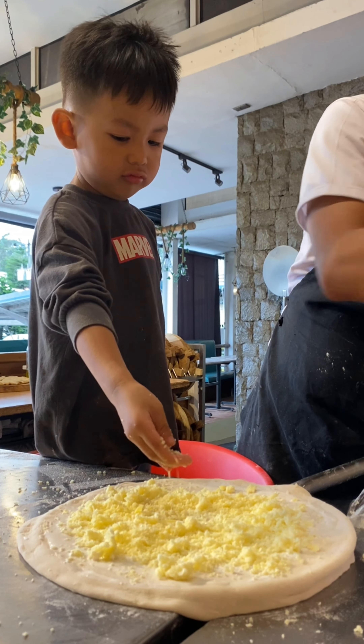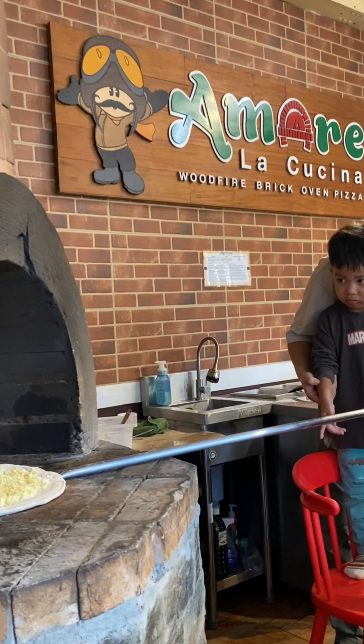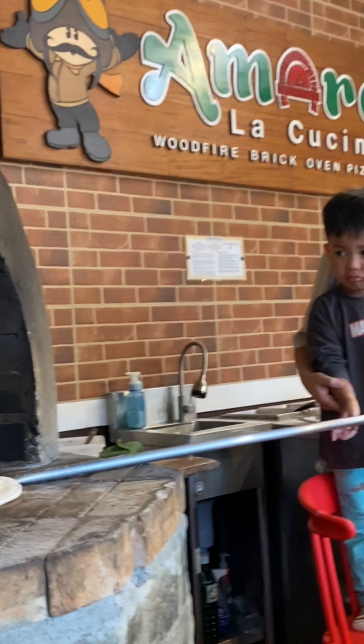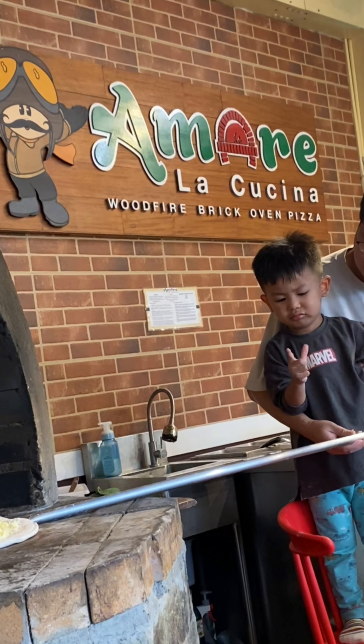And for the last part, ipapasok na yung pizza doon sa kanilang wood fire brick oven. And then, magpipicture. Ito nga yung pamangkin ko — pipicture siya. Peace daw. Ayan, peace sign niya yan. Cutie!